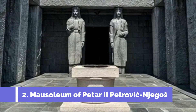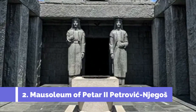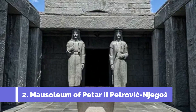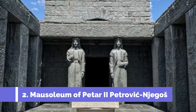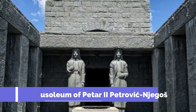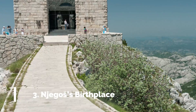Number two: Mausoleum of Petar II Petrović Njegoš. The Mausoleum of Petar II Petrović Njegoš is one of the top attractions in Cetinje, Montenegro. Located atop Mount Lovćen, it is a must-visit for history buffs and those looking to soak in breathtaking panoramic views. This impressive monument is dedicated to Petar II Petrović Njegoš, a revered Montenegrin ruler and poet.